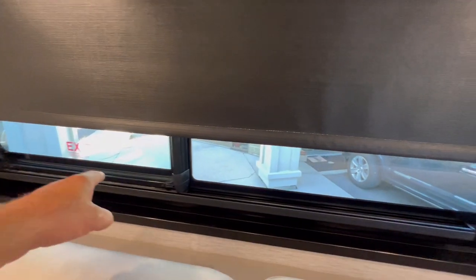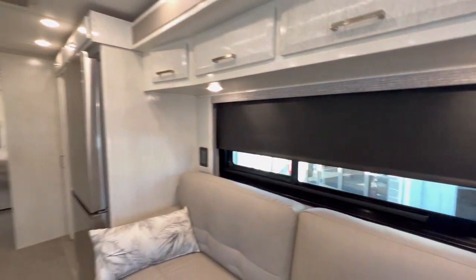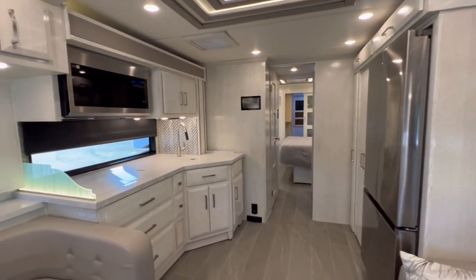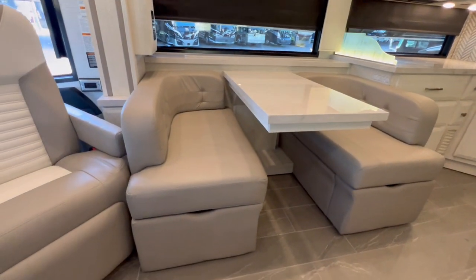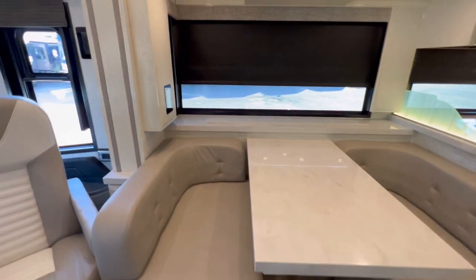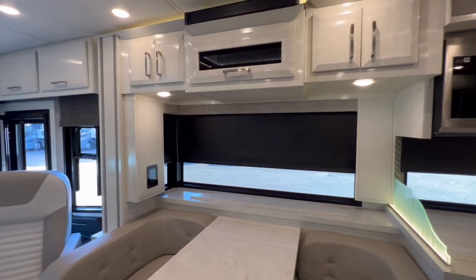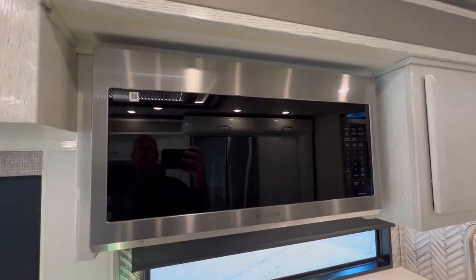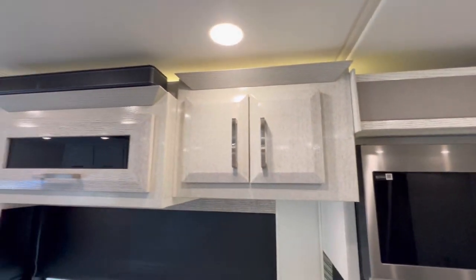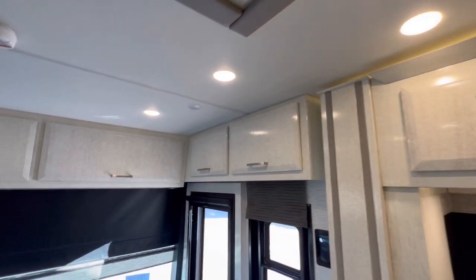Is this a power window? Looks like it — yes. We've got daytime and nighttime shades throughout, and of course they are power operated as well. There's a televator right here. Beautiful windows — I love how they're all squared up. We do have a convection microwave. You got your sound bar up top. Cabinetry is absolutely gorgeous.